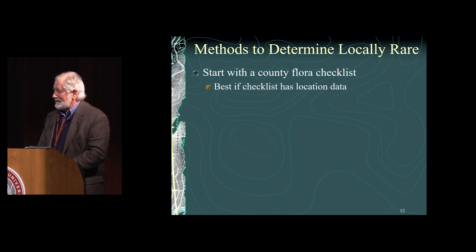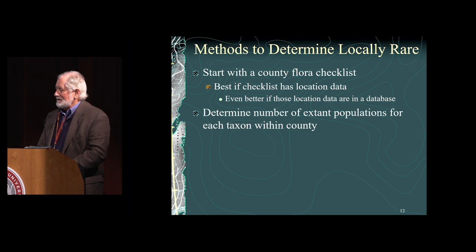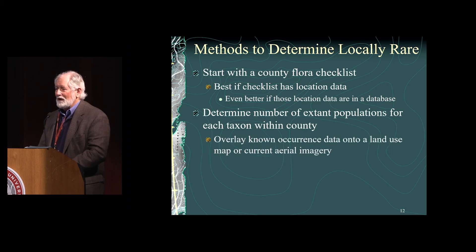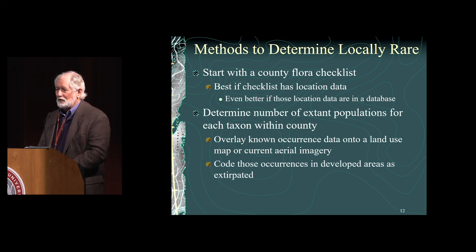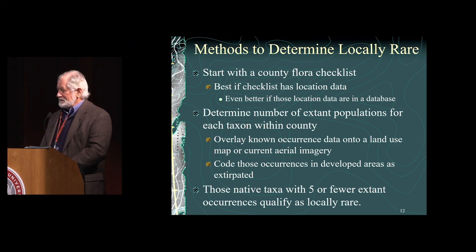The best checklist has location data — even better if it's in a database. You determine the number of extant populations for each taxon within each county to figure out which ones are rare. Old vouchers may be from areas that have since been developed, so those are extirpated — just because you have a voucher from a location doesn't mean the population is still extant. You have to verify that each population is still there. We're talking about native plants, not introduced or naturalized species, and we're using the criterion of five or fewer populations.